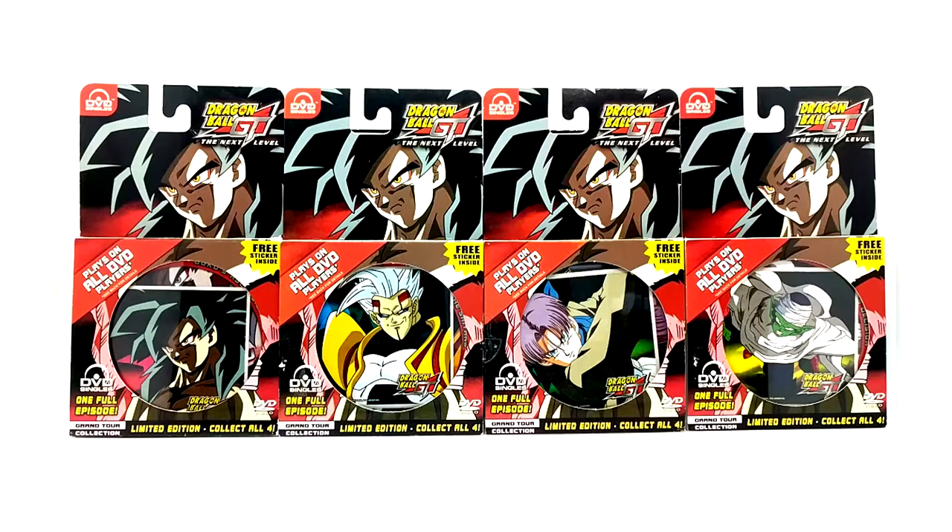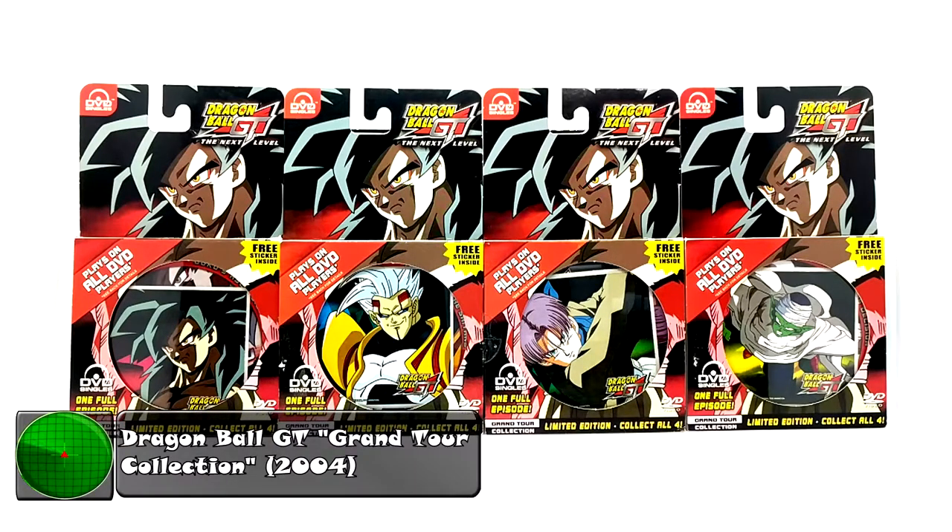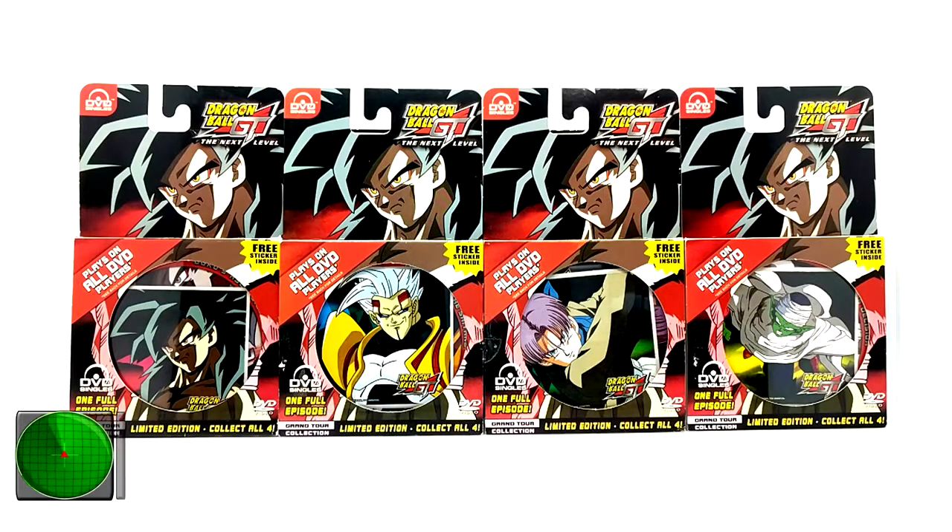What is going on everyone? Today I have a super special product review for you. What you are witnessing is something super special — not only to me but to a lot of people. These are the Grand Tour Collection, the Dragon Ball GT Grand Tour Collection, all four of them with the stickers included. These are the mini DVDs — super rare and hard to find. Not the rarest thing ever compared to the VHS's, but they stand out, they're awesome, and they look great.